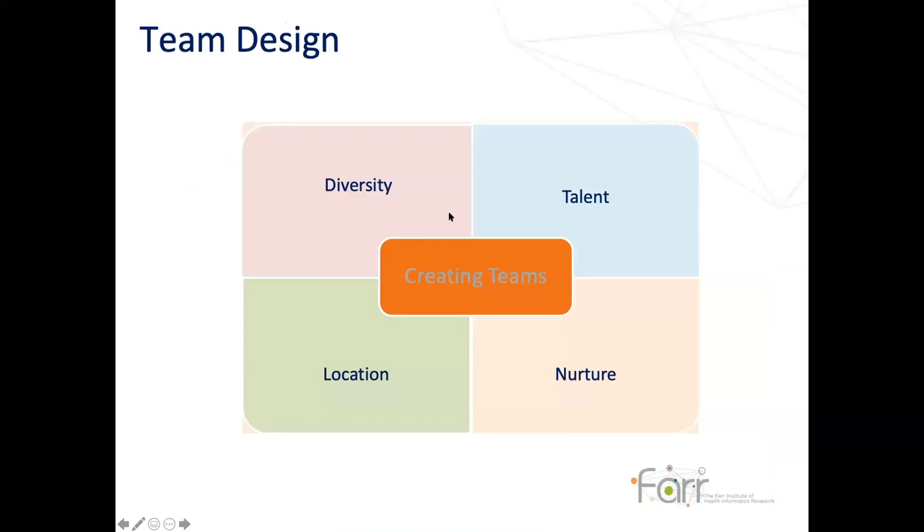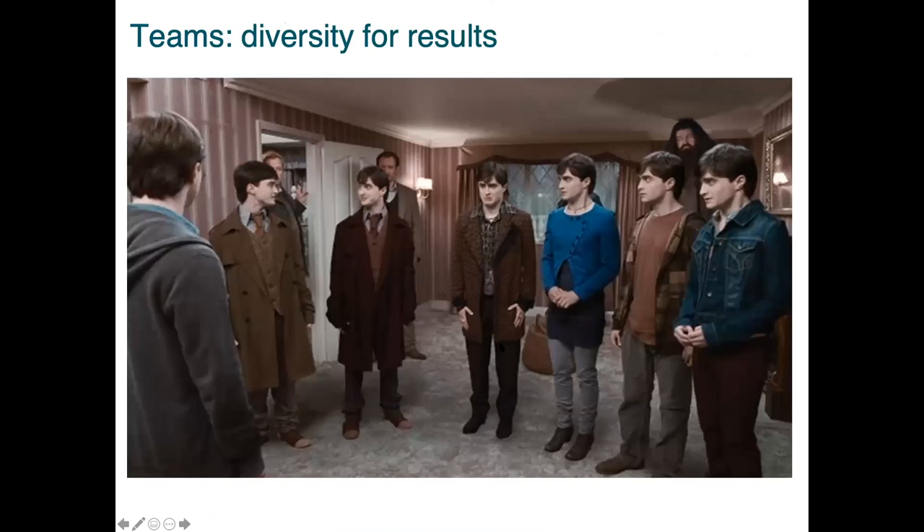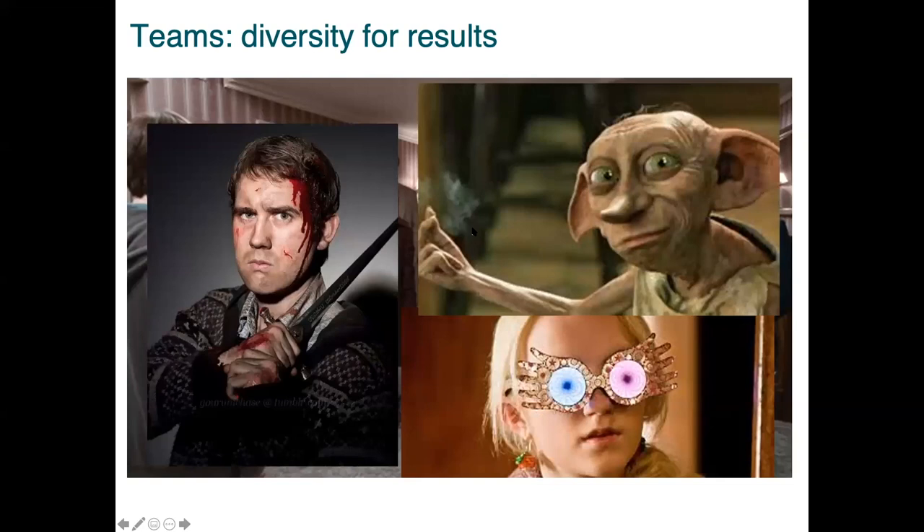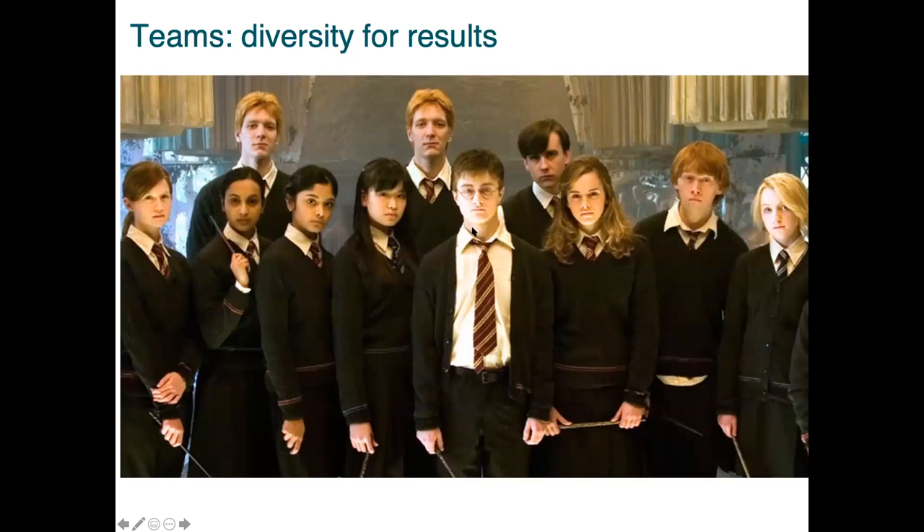I want to talk about some of the things we think team design is based upon to support successful research. First of all, it's about diversity. We all love Harry - we think he's an excellent leader - but many Harrys do not a project team make. It's not about him, it's about everybody: people that see things differently, people that work differently, people you wouldn't expect that will bring something to the table at different times. If you bring all of them together, that's when you get a team that can really deliver and create something really special.